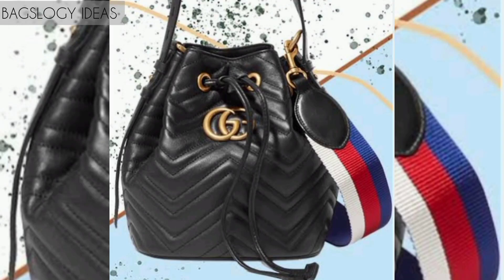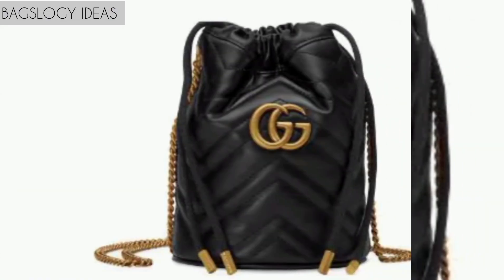Hello viewers, how are you? We hope you all are fine. So today we will discuss about bucket designer bags — leather bags designs and ideas. Looking forward to your next designer bag purchase? What about bucket bags? Here are the best designer bucket bags that you should check out.